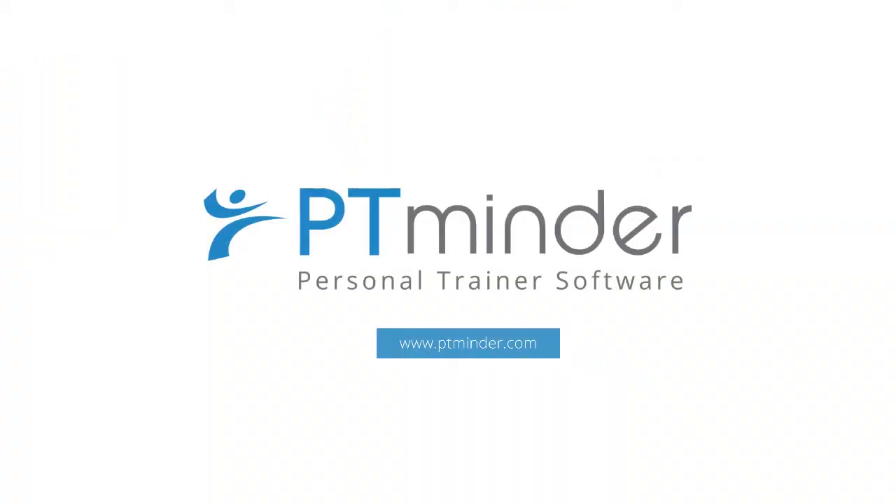Increase efficiency and enhance your personal training business by signing up to PT Minder today.